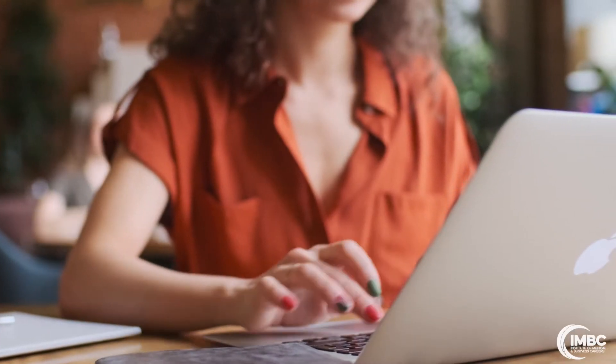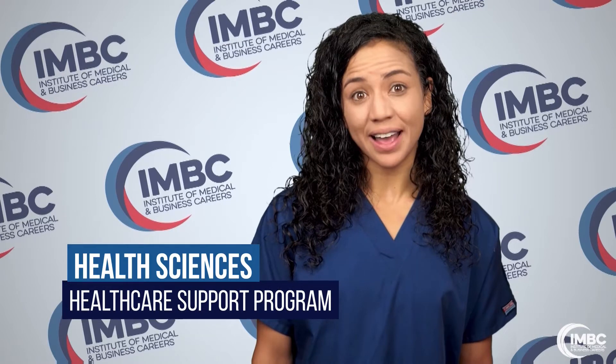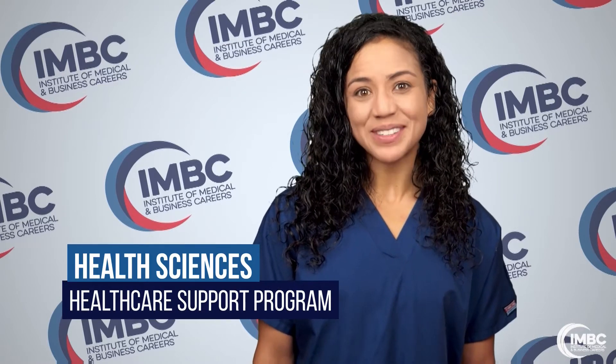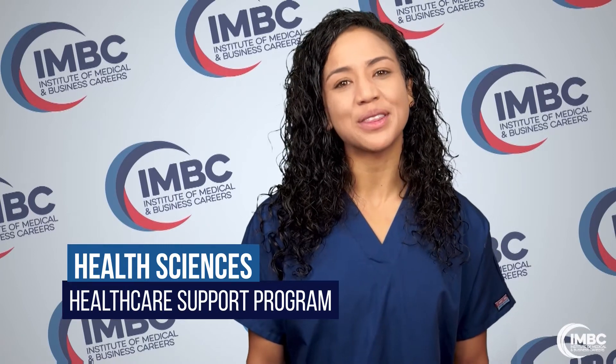Best of all, you can study on your time. We offer flexible options, including 100% online classes. Financial aid is available to those who qualify. And our career placement team will help you prepare to interview and search for a job once you've completed the program.